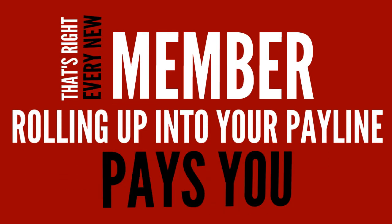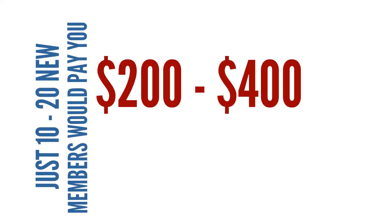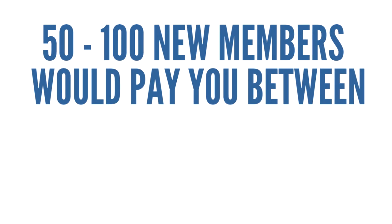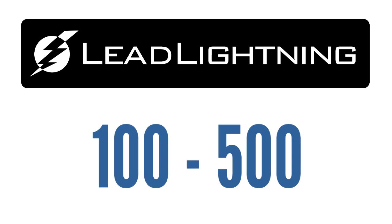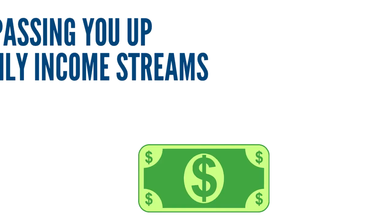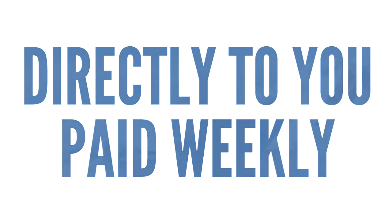Every new member rolling up into your pay line pays you $20 per month in passive residual income. Just 10 to 20 new members could pay you $200 to $400 per month. 50 to 100 new members would pay you between $1,000 and $2,000 per month. And using the Lead Lightning system, your team can duplicate rapidly from 10 to 100, 100 to 500, and 500 to 1,000 new members, with all of these people passing you up $20 monthly income streams directly to you, paid weekly.